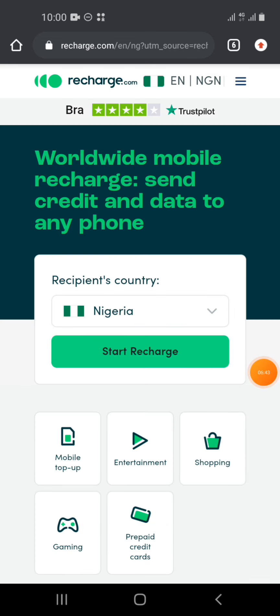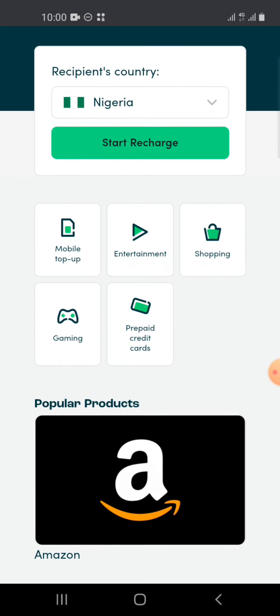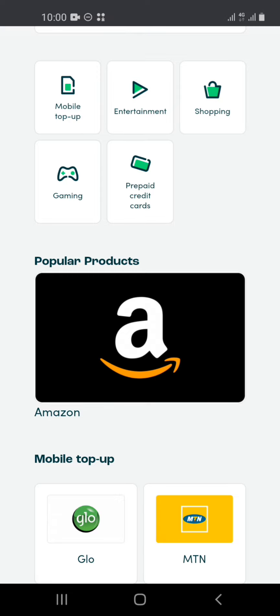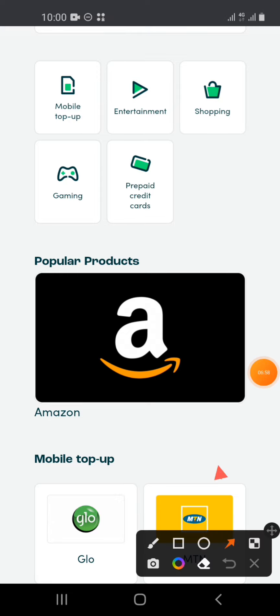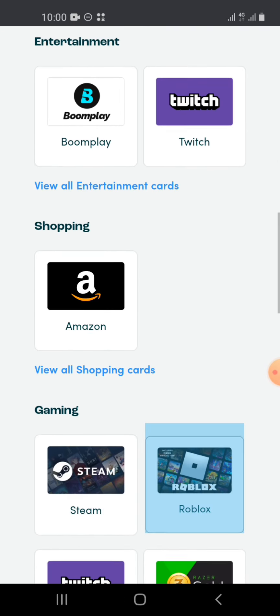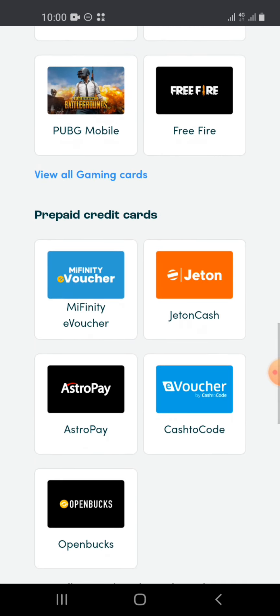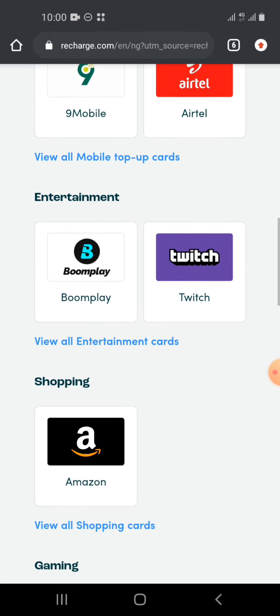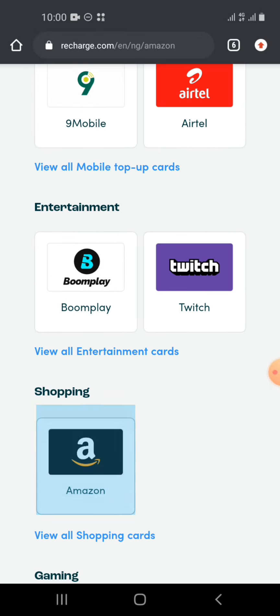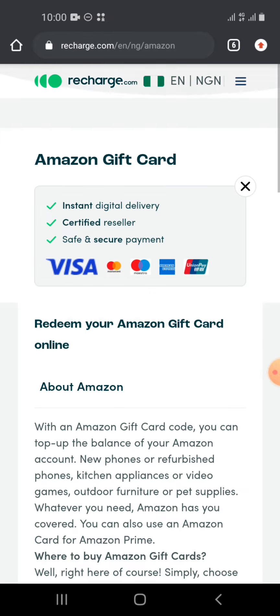One of my favorites and the platform where I've made the most profit is Recharge.com. It's very easy to use, especially if you're in Nigeria. Amazon gift cards are right here on the homepage because I've been buying them frequently. For other gift cards, go to the shopping cards section — you'll find gaming cards, prepaid cards, and more, all at bank rates.